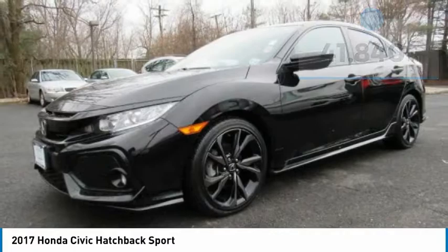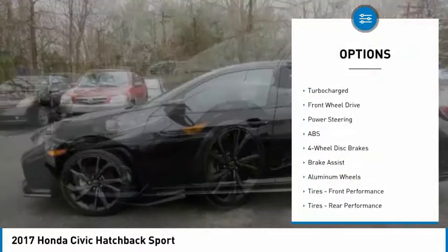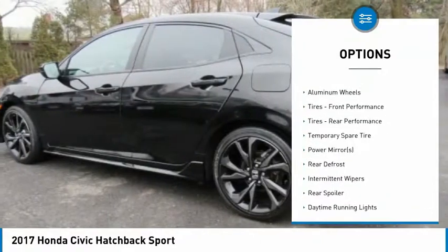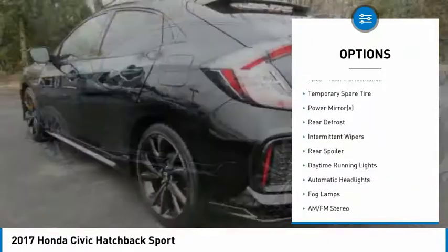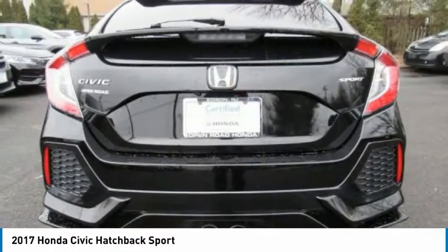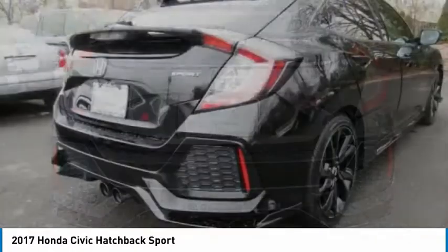Here are some of this vehicle's great options: anti-lock braking system, traction control, steering wheel audio controls, stability control, keyless entry, backup camera, leather-wrapped steering wheel, Bluetooth, adjustable steering wheel, and power steering.